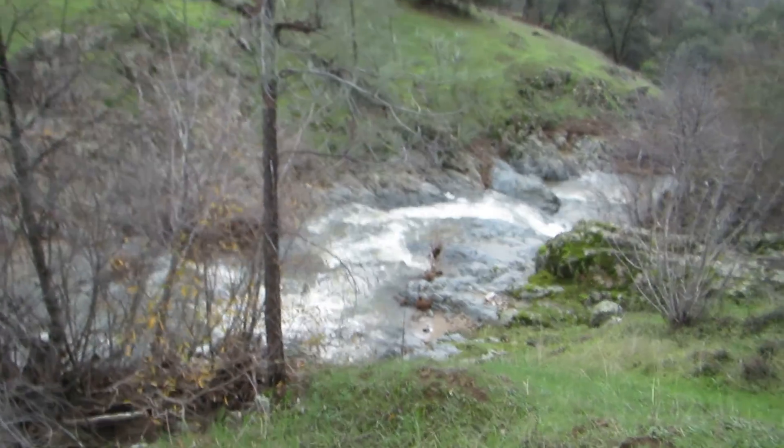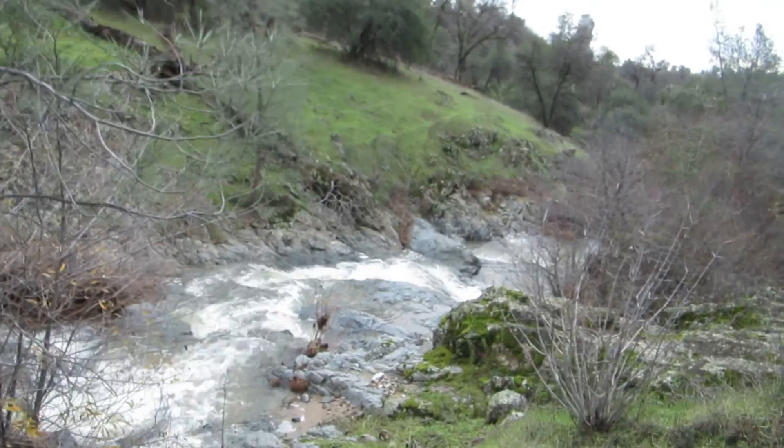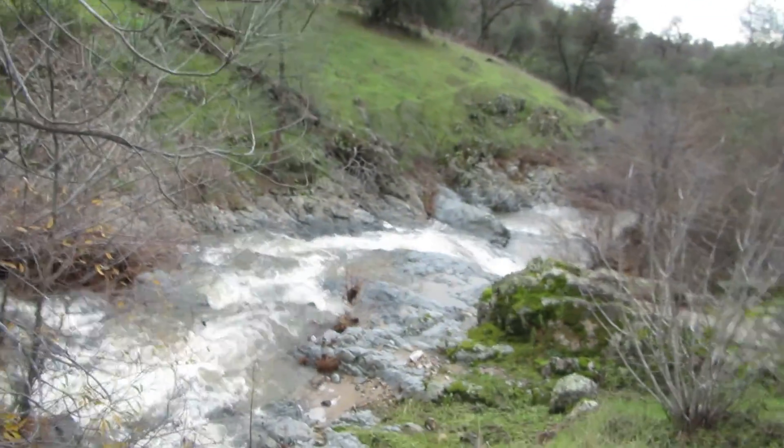I've got some video that shows this in a dry time of the year — it's real pretty and nice. It's not like this, but it's not a trickle.